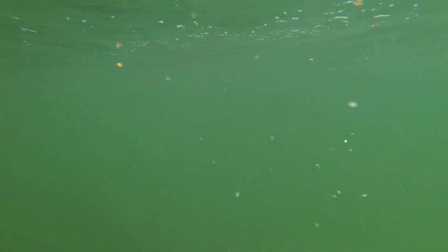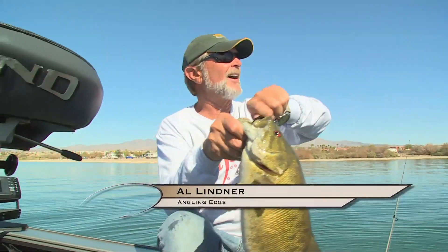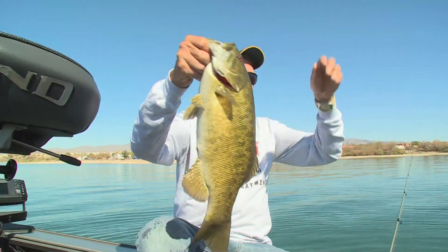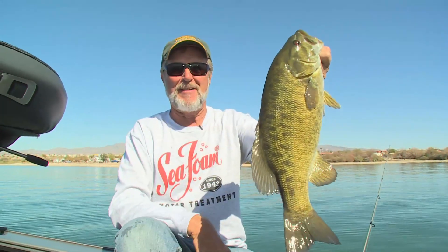You know, for this part of the world — I'll say it again — when you're sitting out on a beautiful, flat, calm, sunny day in the middle of February at about 85 degrees and you're catching brown bass like that, that's the reason Ted and I came back down here.